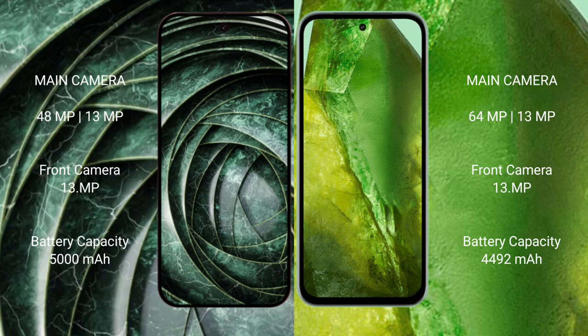The Google Pixel 9a has a 5008mAh battery with 18-watt fast charging support. The Google Pixel 8a has a 4492mAh battery with 23-watt fast charging support.